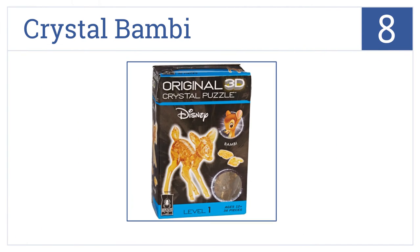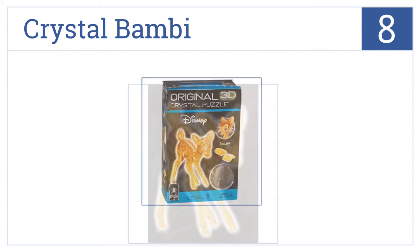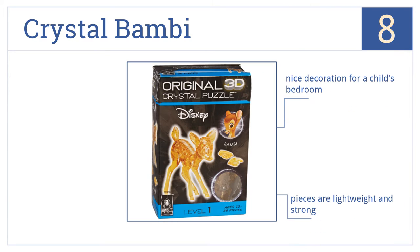Starting off our list at number 8, the Crystal Bambi is fun and iconic in nature. Its 36 uniquely shaped and translucent pieces are a fun challenge for both the serious puzzler and long-time Disney fan. It would make a nice decoration for a child's bedroom, and the pieces are lightweight and strong. However, it is rather small when put together.